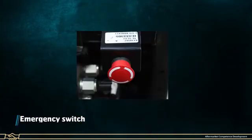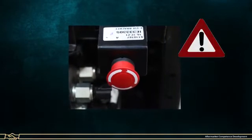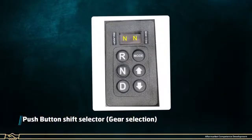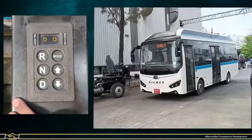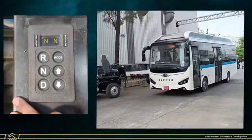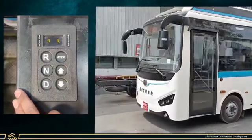Emergency Switch: The emergency switch is used to stop the vehicle in an emergency condition. Push Button Shift Selector (PBSS): It is used to drive the vehicle in the forward and reverse direction. Three modes are provided on the PBSS pad: D mode for driving the vehicle in forward direction, N mode to bring the vehicle into neutral position, and R mode for driving the vehicle in reverse direction.